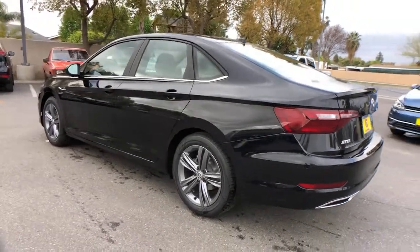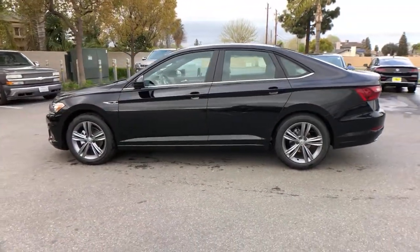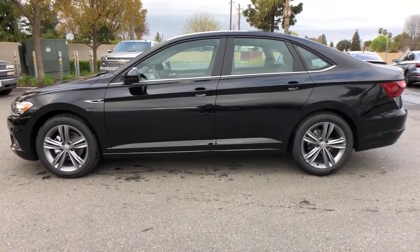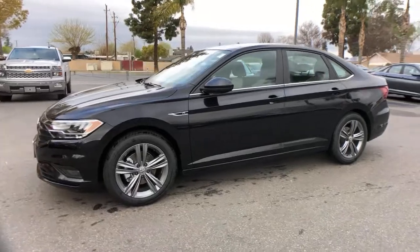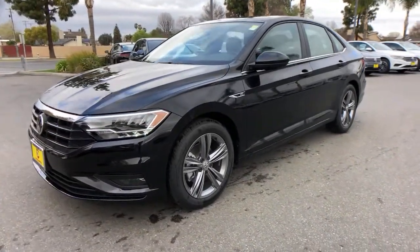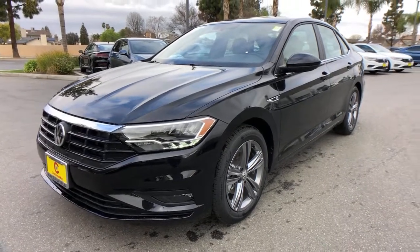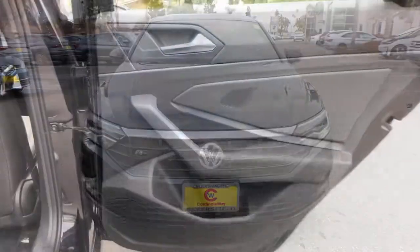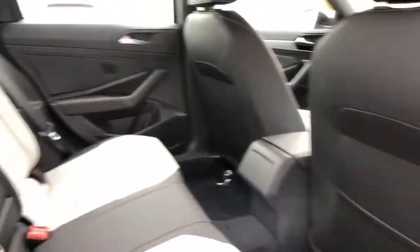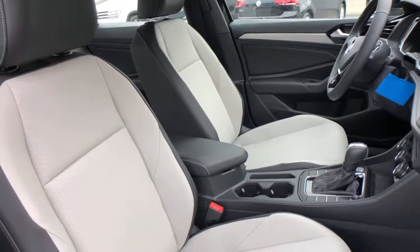This Jetta offers the perfect blend of fun and practicality. See for yourself when you take it out for a test drive. Our professional staff looks forward to giving you excellent service. We'll see you next time.